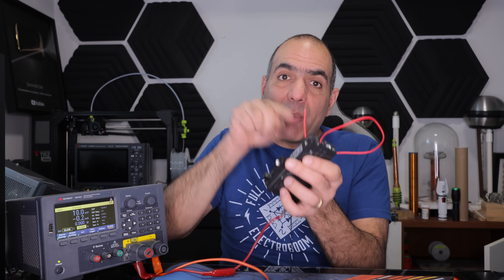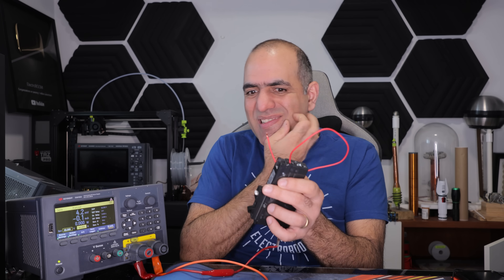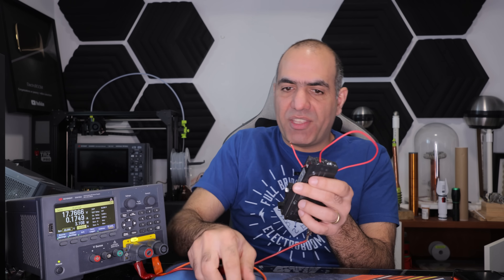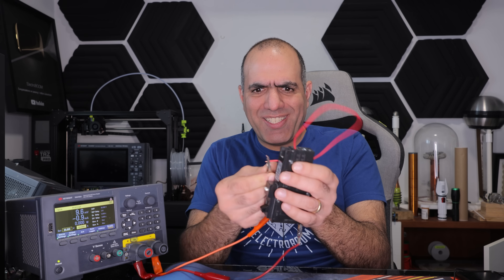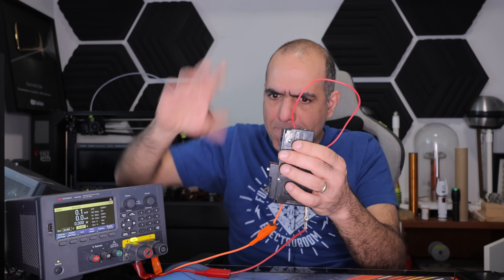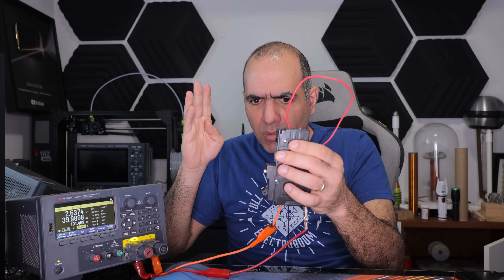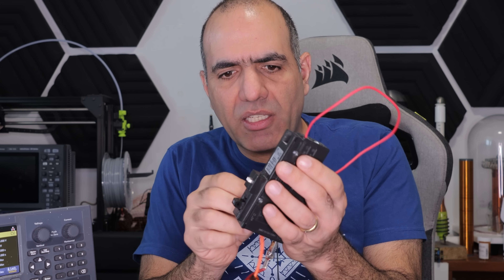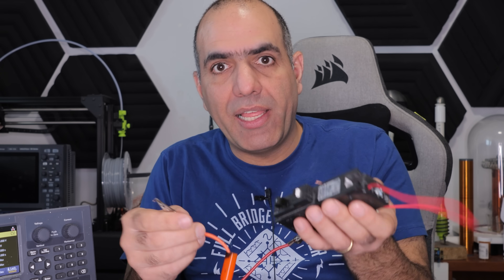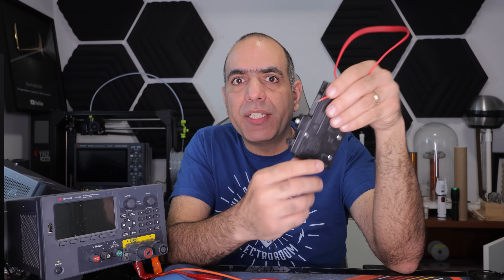And that's why you pick a breaker with proper trip current to protect the circuits connected to it. Hopefully this wire can withstand the current. Took almost seven seconds for it to trip — that's a long delay. Even at 40 amps, it takes a while between over current and tripping the breaker.